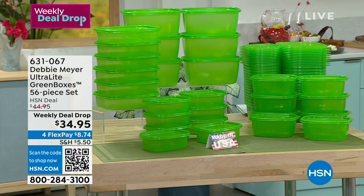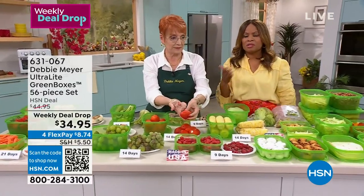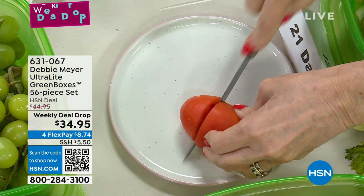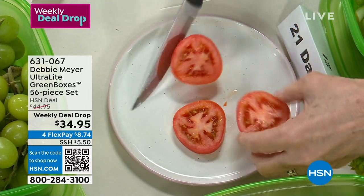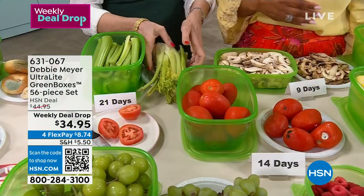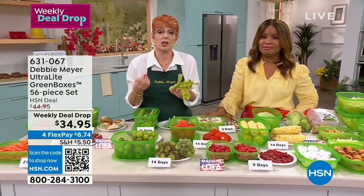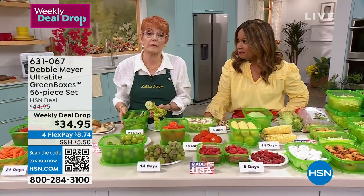If you know Debbie Meyer from 16 years at HSN and you're stocking up, you're getting in on great savings. And if you're new, don't forget to use that flex pay — these are $8.74. A lot of us at the end of the week have thrown away more than $8 worth of food. That's primarily why these are always popular, and especially right now because this is the biggest buzzword: stop wasting food. It's so expensive — you don't want to throw it away once you've purchased it.